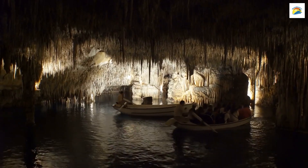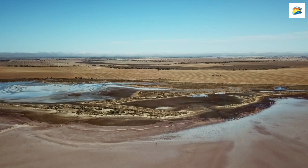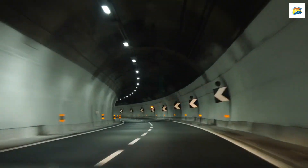Hobart's Subterranean World: Beneath the bustling streets of Hobart, there's a hidden world of tunnels and passageways. Some of these tunnels were used for various purposes, including transporting goods and even as makeshift prisons.